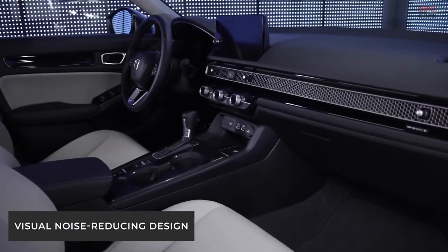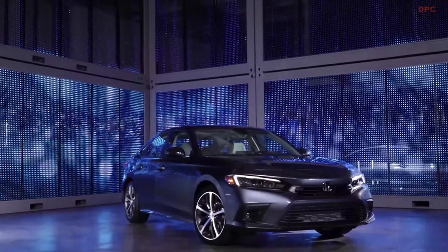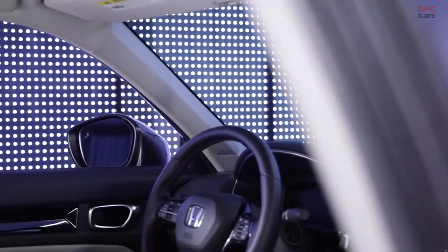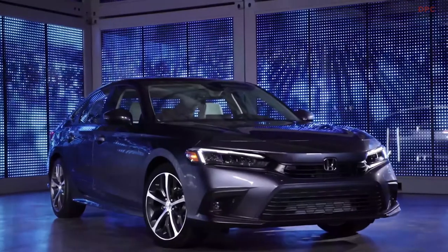Inside the cabin, we clarified the standard for horizontal visibility and applied visual noise-reducing designs. To design a flat and clean instrument panel, we eliminated unnecessary cut lines and paid attention to how it looks in every detail. For example, we gave consideration to the reflection of the windows, the shadow cast inside the cabin, and even how these issues help realize a visually noiseless design.